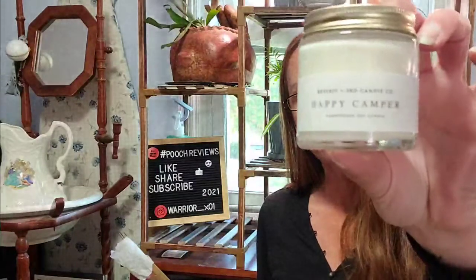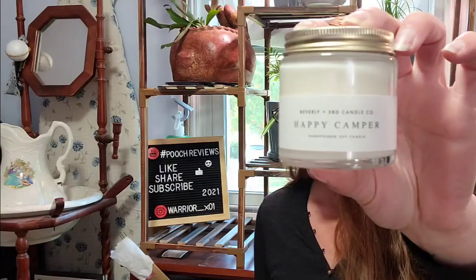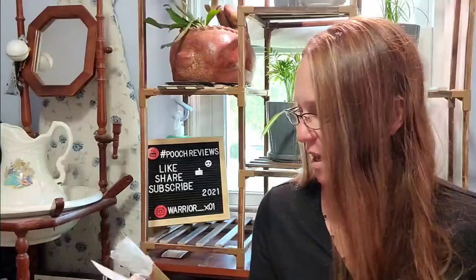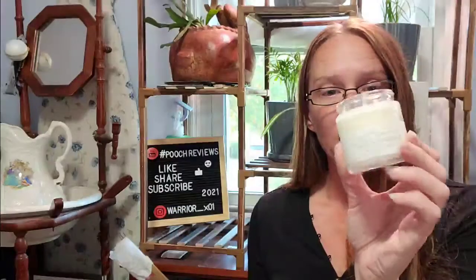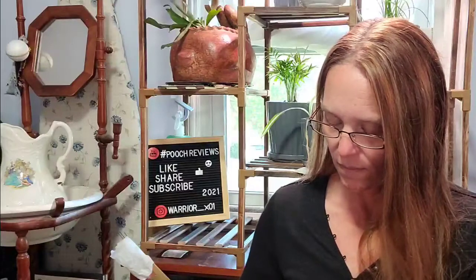The four-ounce candle this month is from Beverly and Third Candle Co., in the scent Happy Camper, which has scent notes of apple, caramel, raspberry, and cedar. This is the scent that would only be in the $30 box. It's a really heavy cedar and apple scent, really heavy on the cedar. I love this one. These are all hand-poured soy wax with a cotton wick.